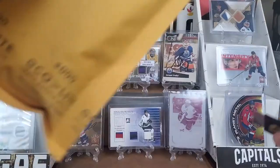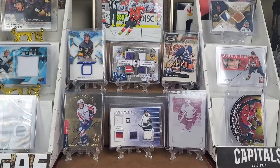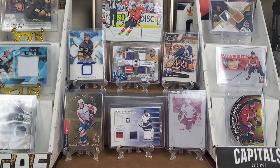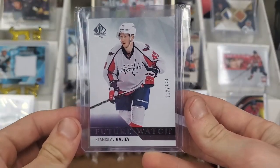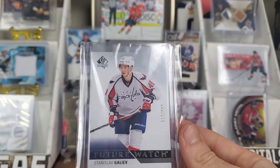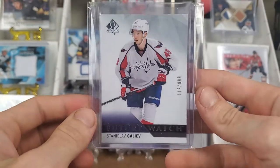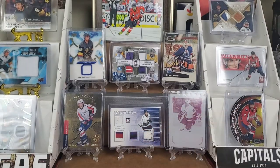Next up, I paid seventeen dollars — actually this came with four packing peanuts. This is a Stanislav Galiev Future Watch. I paid about three dollars for this. As you may have seen in a previous video, we got his canvas Young Guns, and now we'll add the Future Watch to complete the trio like I did with Cody Glass and Alex Tuck. It's number 112 out of 999, non-auto'd, from 15-16 SP Authentic.